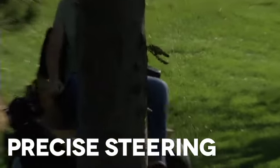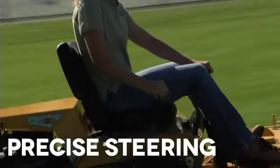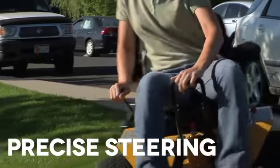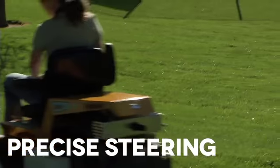Unrivaled in the industry is the precise steering and command of the Walker. This is the result of the efficient, easy-to-operate combination of forward speed control and steering levers, requiring only fingertip pressure when negotiating difficult areas of any finished landscape.